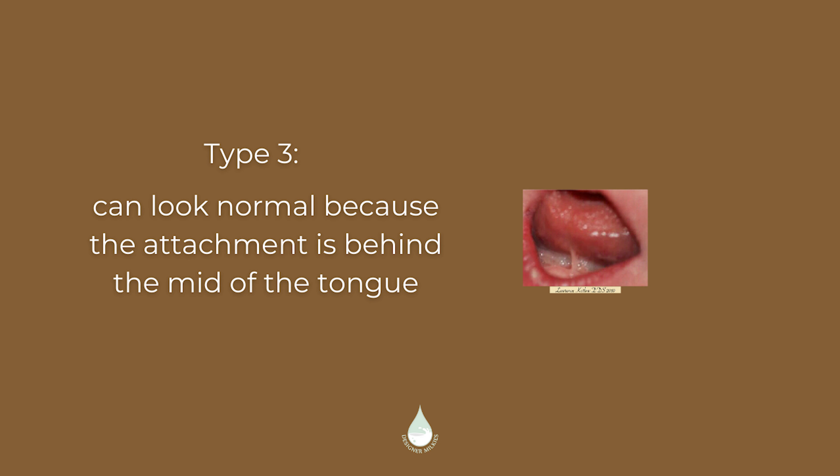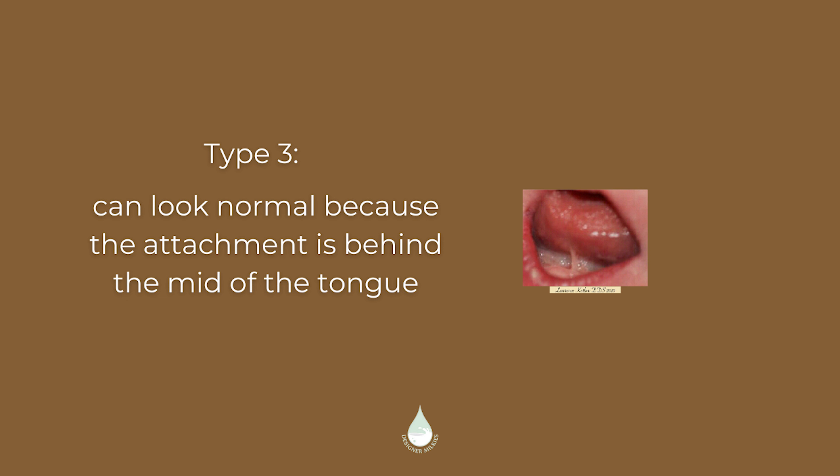In type three, it's distal to the midline — meaning behind the middle of the tongue. Sometimes this can appear normal. With type four, it's so far back it may not even be noticeable unless someone's fingers are under the tongue and actively looking for a restriction.